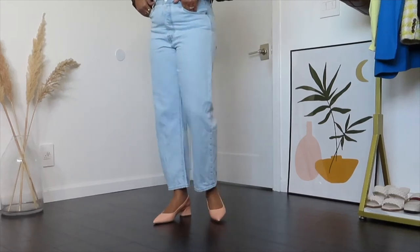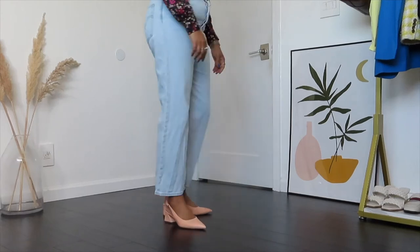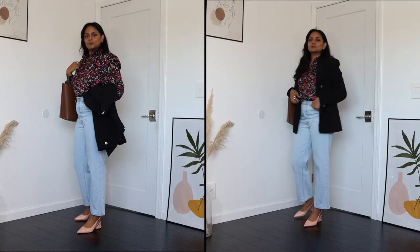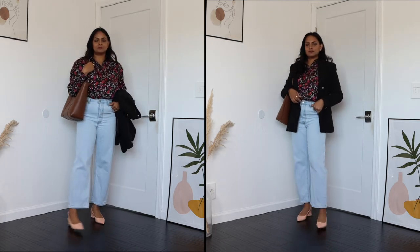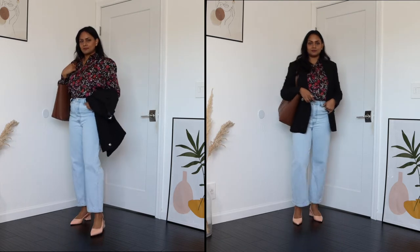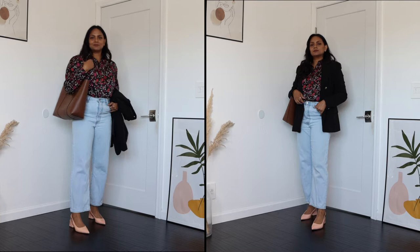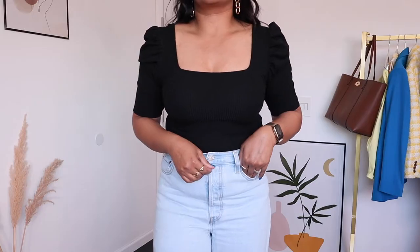For footwear I went with slingback pumps in a light pink color. Slingbacks are a great alternative to regular pumps — more wearable, breathable, and really comfortable. You can wear this outfit without the blazer or with it; that's the fun of a full sleeve top. When the weather is perfect you don't really need a third layer, but you should always have one.